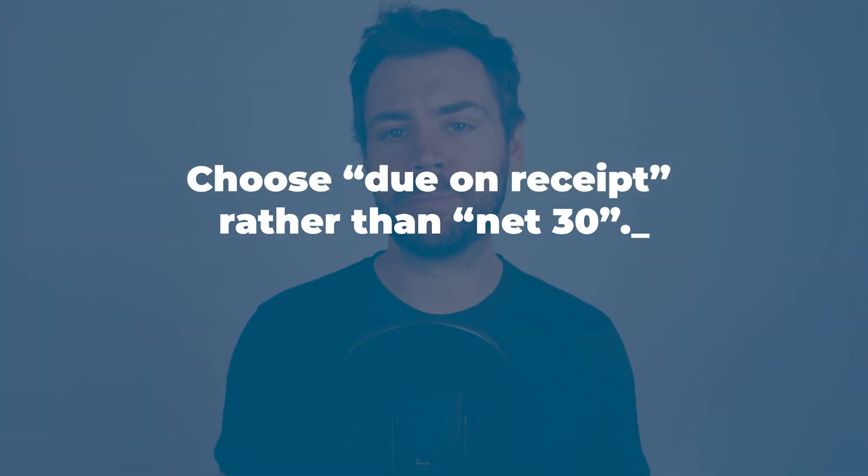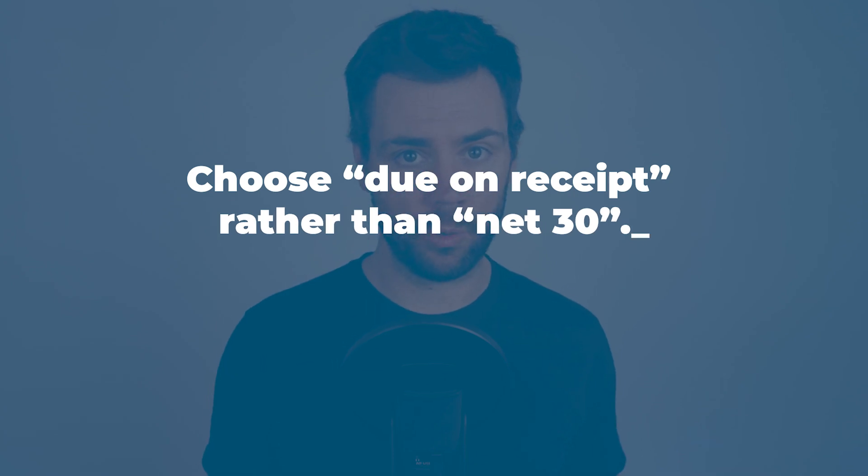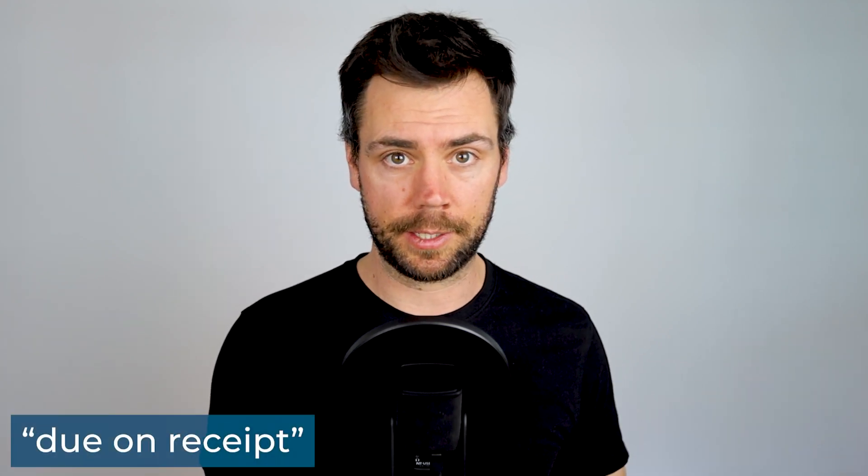Next, on your invoice you'll need to specify when payment is due. Your invoicing software will give you some options, but I'd recommend setting this to due on receipt. It's worth noting though that some of your clients, particularly larger organizations, may ask you to update your invoice to say net 30, which means that the client has 30 days to remit the payment — just like the one month time period we just mentioned.